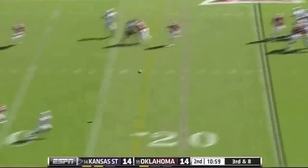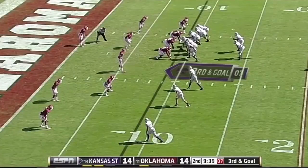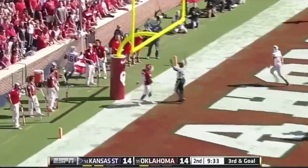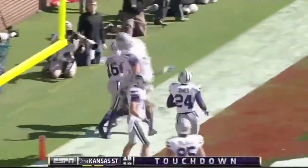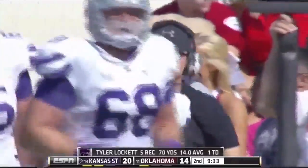Waters with time, and it's a first down catch by Lockett. He's inside the 10 and pushed out. Waters to the air, to the end zone, and it's caught by Lockett for a touchdown! Lockett tore up Oklahoma last year with a school record 278 receiving yards and three touchdowns, and he's already got a touchdown catch here.